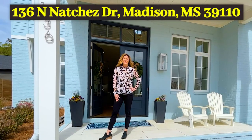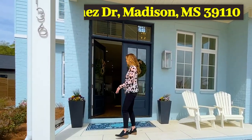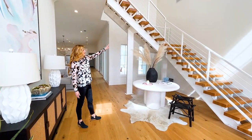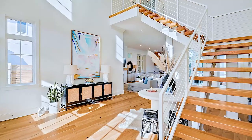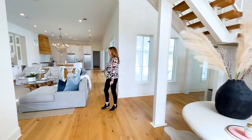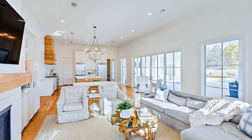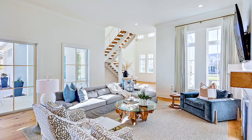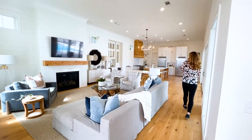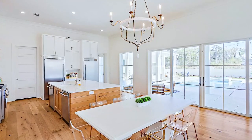Welcome to 136 North Natchez in the town of Lost Rabbit. Come on in, let's check it out. In the foyer, you can see a steel staircase that goes upstairs. We'll check that out in a minute, but come on inside and let's check out the open concept living room. You can see it's a nice size room — large couch, plenty of room with three chairs. There's dining in the middle underneath the chandelier, which is where the wet bar is.